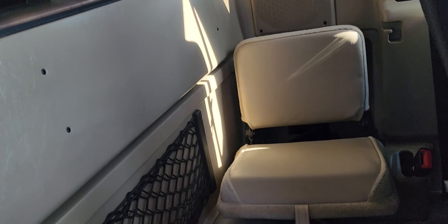Let me pull this forward real quick and show you the back seats. They don't even look like they've really been sat in, like ever. They're in really good condition and they just fold up really nicely, kind of get tucked back there away.